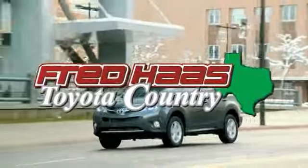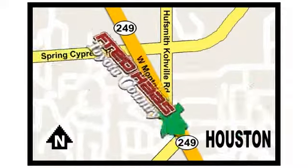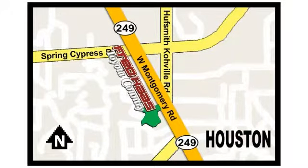Fred Haas proudly serving our community for more than 35 years. Fred Haas Toyota Country — Highway 249 in Spring Cypress, just two miles north of Willowbrook Mall.